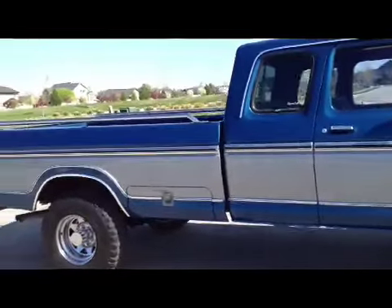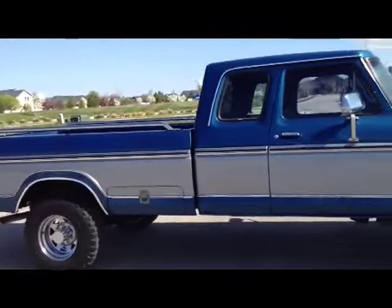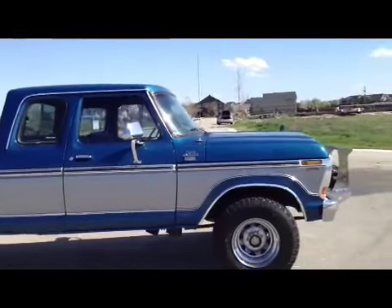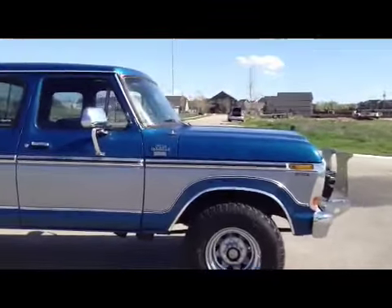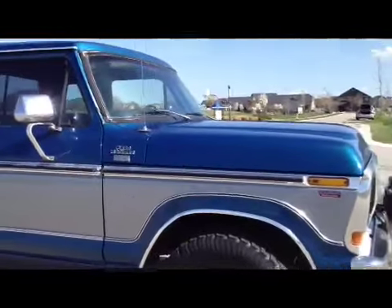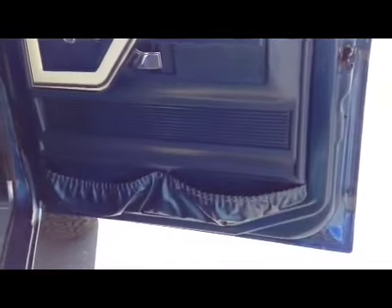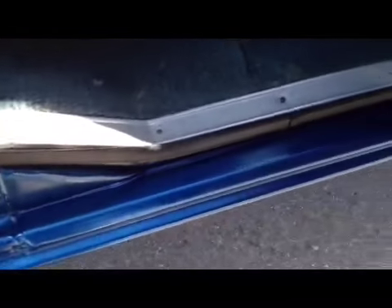This truck is not a Barrett-Jackson piece. It's not a $40,000 or $30,000 truck, but I don't want to underestimate it either. It's a very nice solid truck, a nice daily driver type of truck. The rockers here are solid. We took a bunch of photos of the undercarriage — this truck is rust free from top to bottom.